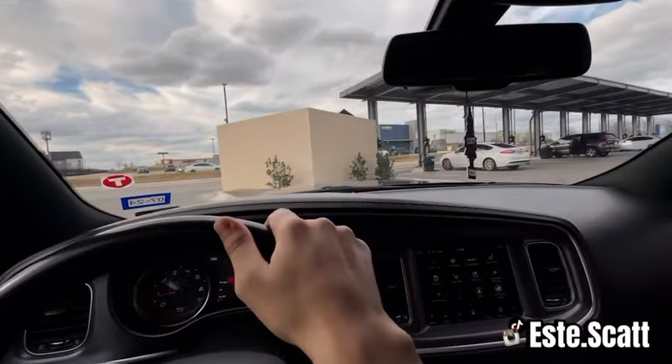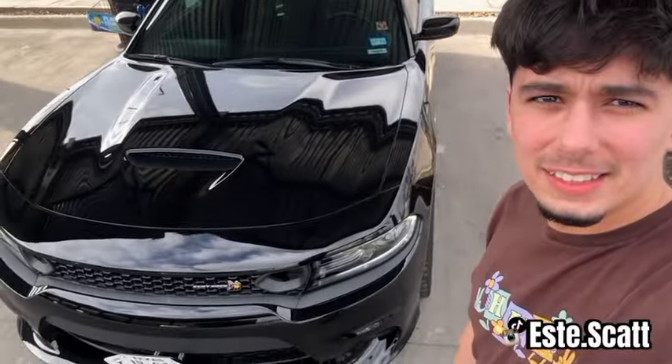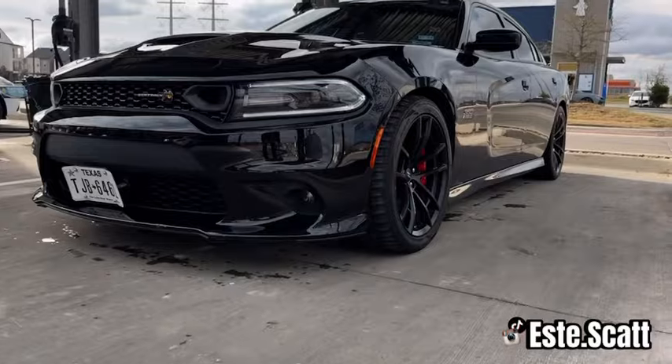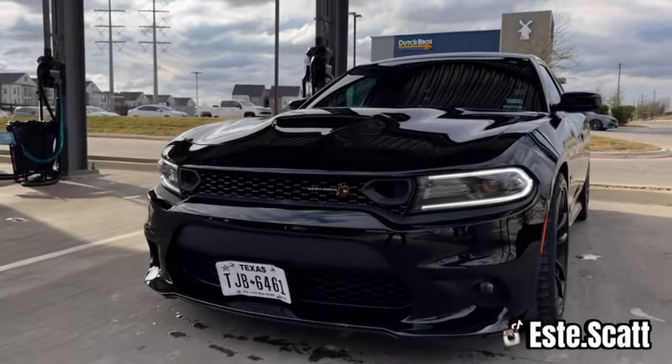All right, the car is done. This is how it turned out — looks pretty good, not too bad. Pretty much ready for the next customer.